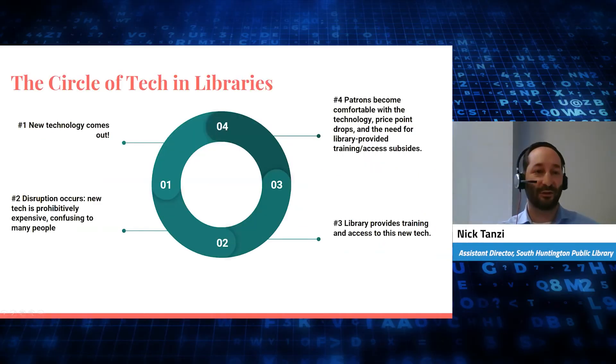If you've listened to me talk, you know I like to talk about the circle of tech and libraries, because this stuff is a cycle — it comes and it goes and it returns. It's almost Sisyphean. You have a new technology that comes out — this can be smartphones, this can be 3D printing, this can be any kind of technology that's new — and inevitably disruption occurs. That new tech is usually prohibitively expensive to the individual; when something new comes out, like plasma TVs, it's super expensive at the start.